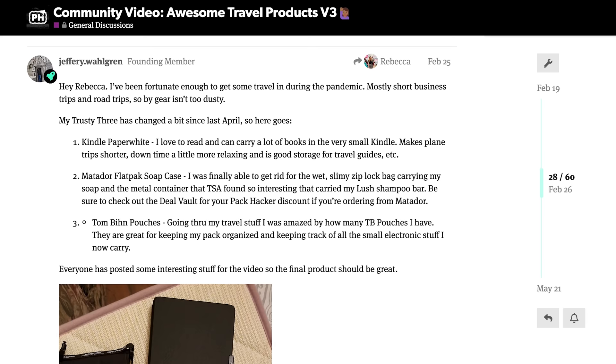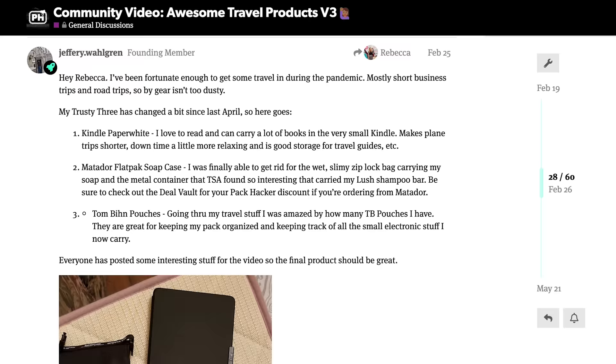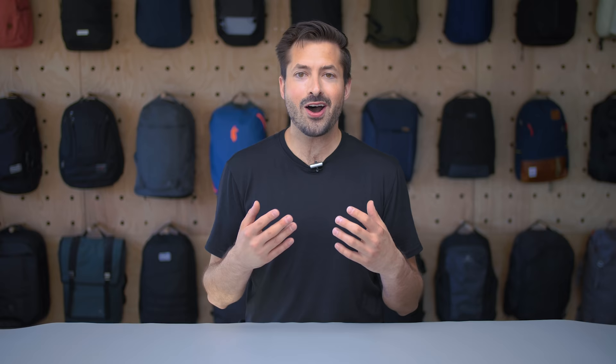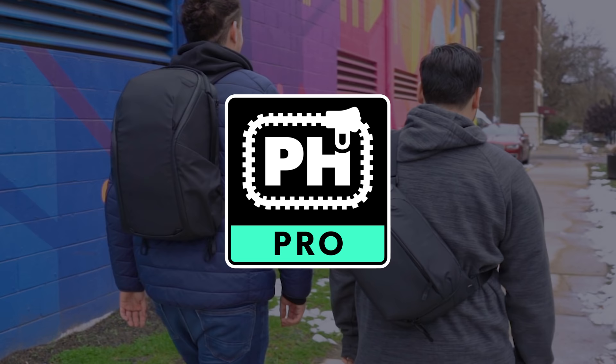Pack Hacker Pro member Jeff started carrying his shampoo bar with a Matador flat pack soap bar case after the metal container he was using was flagged repeatedly. The Matador soap bar case was featured in our awesome travel products video, Community Edition, based on Jeff's fantastic recommendation. Pro is full of experienced travelers that offer smart solutions to problems like this. If you want more travel tips and suggestions on gear to make your travel more streamlined, check out the link above or below to learn more about Pack Hacker Pro.